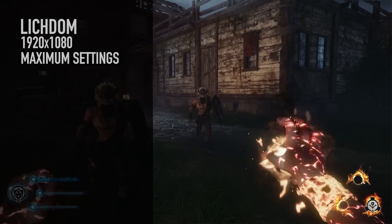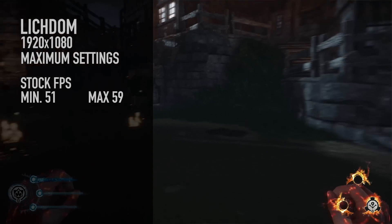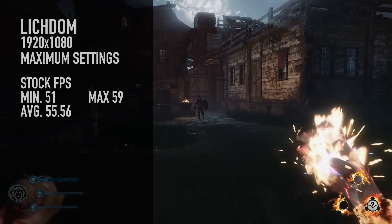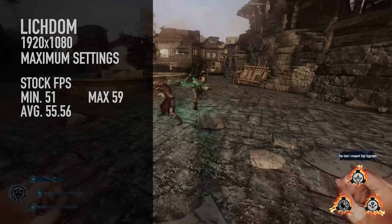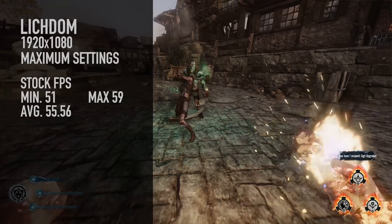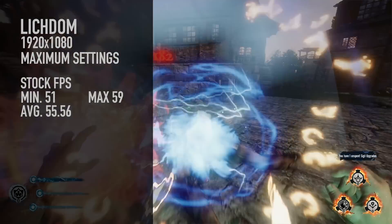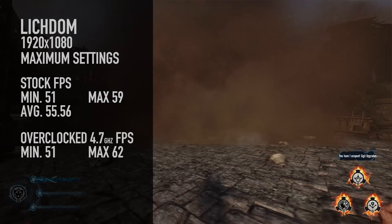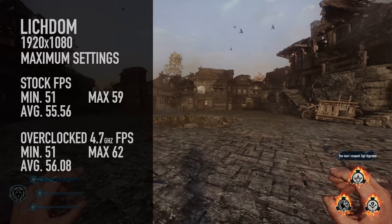We tried out Lichdom Battlemage at 1080p, completely maxed out. At stock, it was 51 minimum, 59 maximum, and 55.56 for the average — very smooth gameplay with not a lot of highs and lows. When we overclocked it, the minimum was 51 again, the max was 62, and the average was 56.08. So almost the same performance with the overclock.